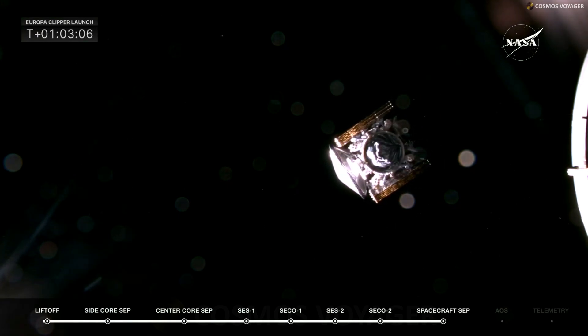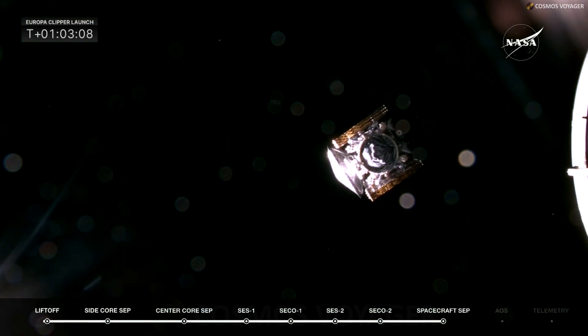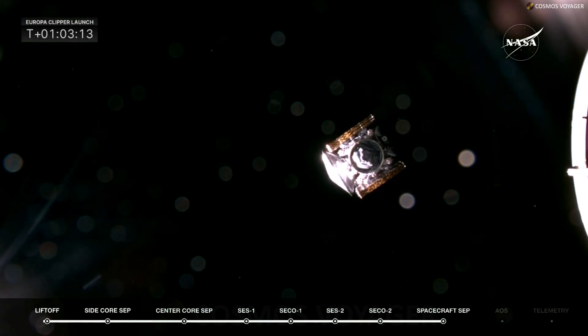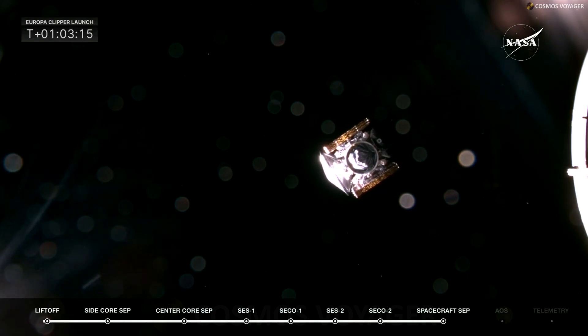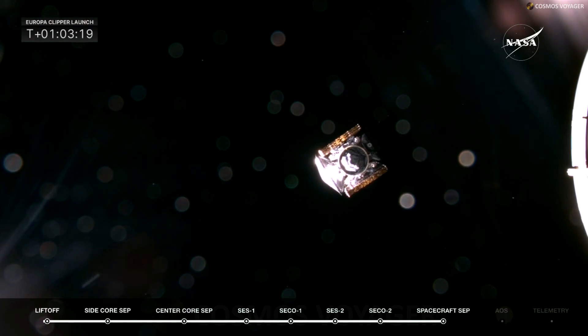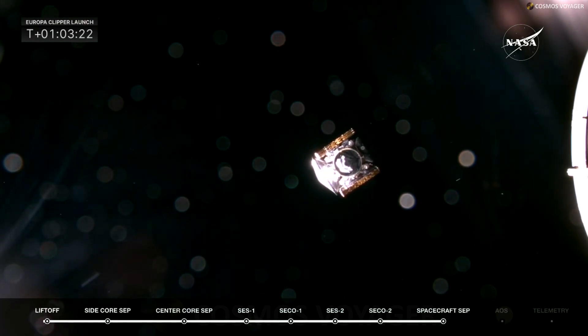We can see that Clipper has successfully separated. The Europa Clipper flight director, Pranay Mishra, says goodbye to Clipper on its way to Europa. He is with the mission support team.